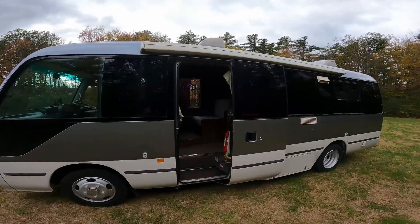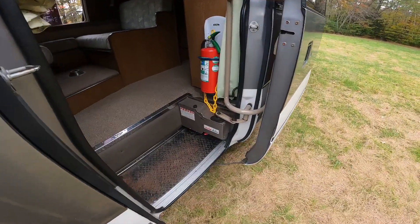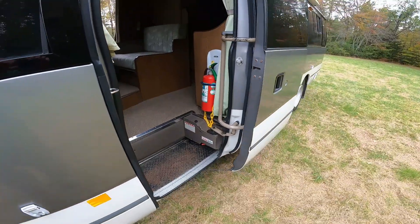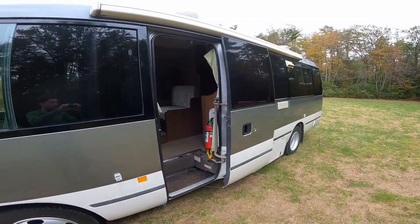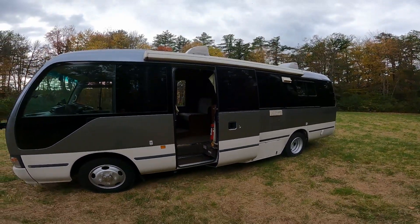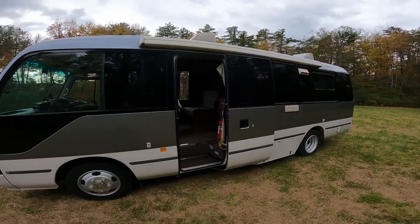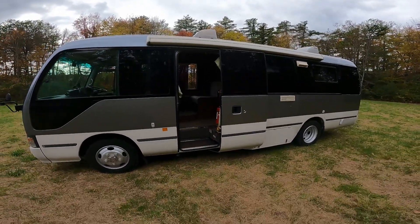One of the really interesting features I like about this bus is that just as you enter, there is actually an automatic door opener. Given this was a bus platform, the driver would not be able to get out of the driver's seat to open and close the door for passengers. It's a cool addition that they left in — just a quick button on the dash and this door opens automatically.